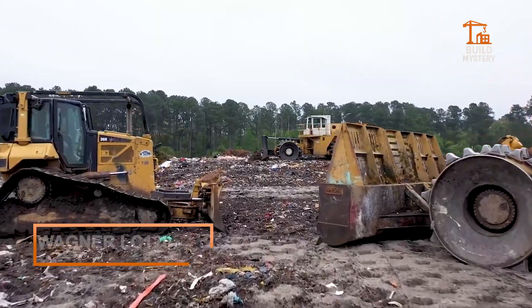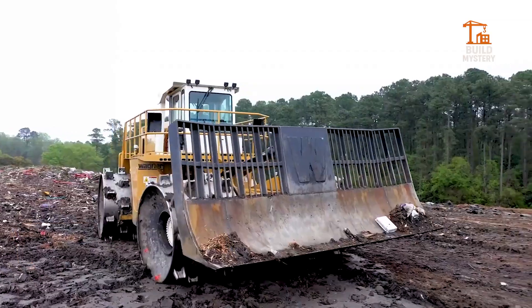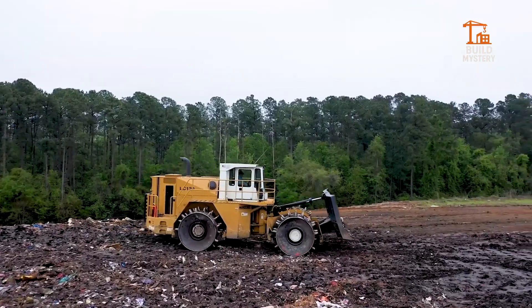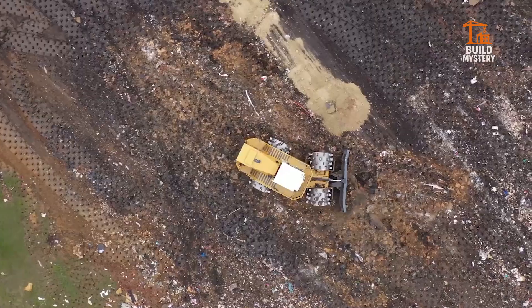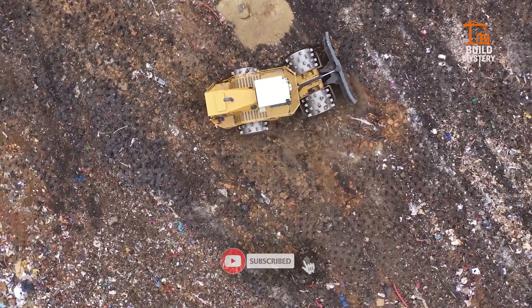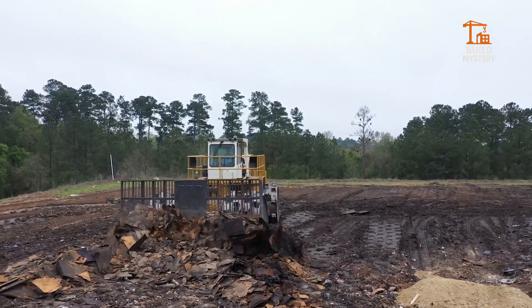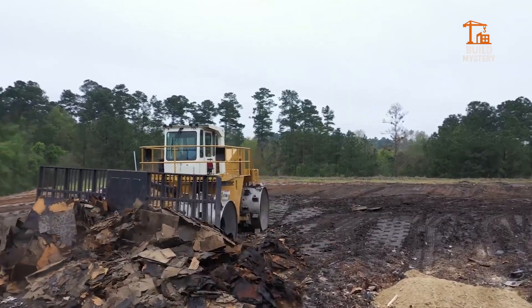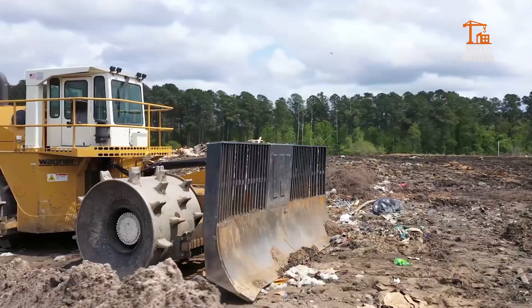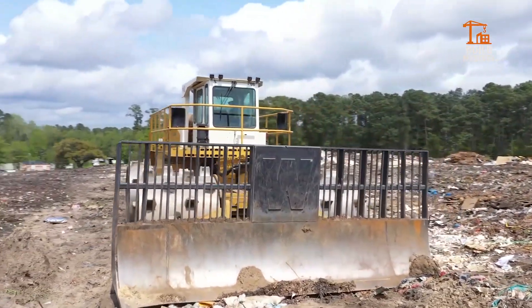The Wagner LC120 is a heavy-duty landfill compactor built for extreme durability. Engineered in Austria, it's designed to handle continuous operation in the toughest conditions. Its massive steel-cleated wheels exert crushing pressure, breaking down and compacting waste with precision. A powerful engine drives its 120,000-pound frame, delivering relentless force on every pass. The reinforced blade pushes and levels material, while advanced hydraulics keep control smooth and responsive.